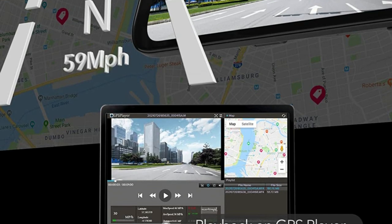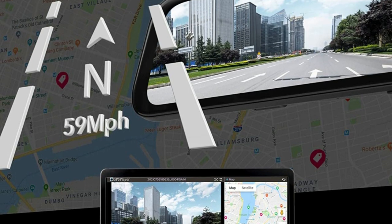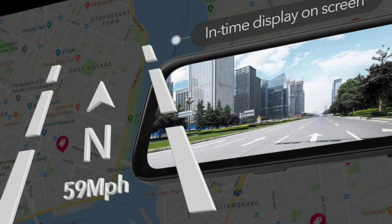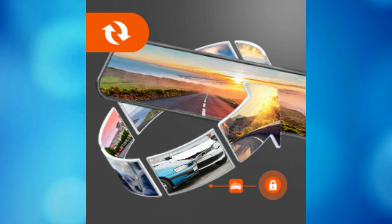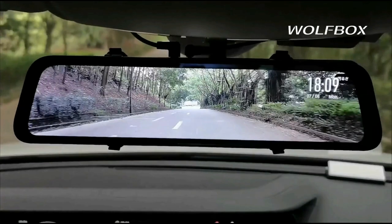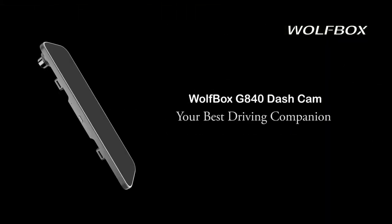With the external GPS antenna plugged in, you can view GPS info on the display while on the wheel. Playback recorded videos on the GPS player. Aside from loop recording for safe driving, your car will still be in safe hands after being parked. The time-lapse mode monitors while saving power and storage capacity, with everything recorded.